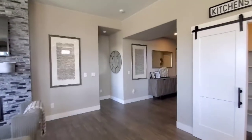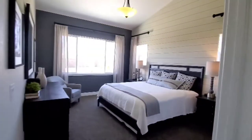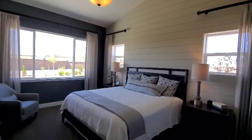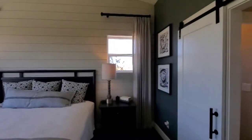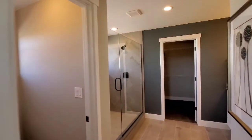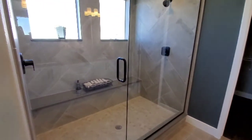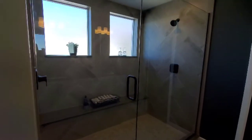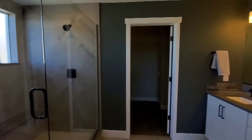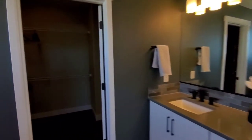Wonderful ranch plan they got going on here. This is the master suite behind this wall — vaulted ceiling in the master, kind of a fun shiplap backer. And the master bath — this shower is large, two windows, lots of natural light to the sky. Double vanity and a good size closet.